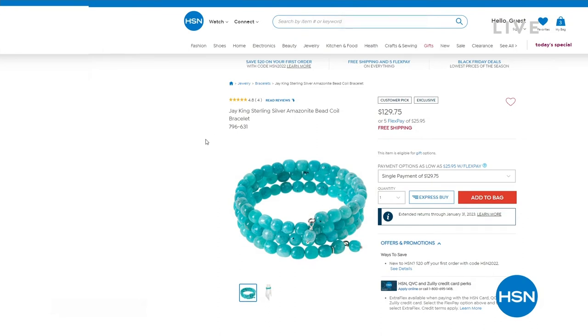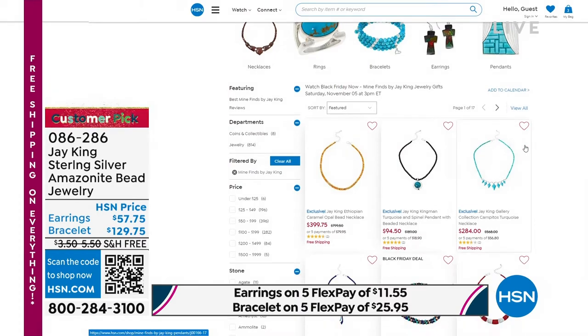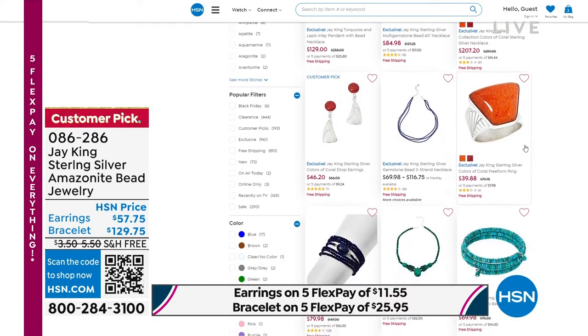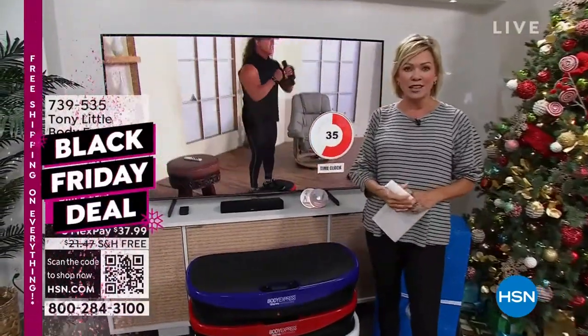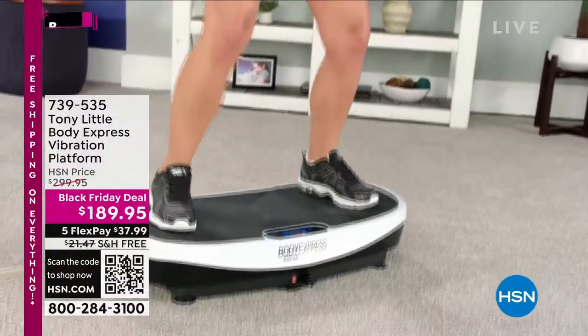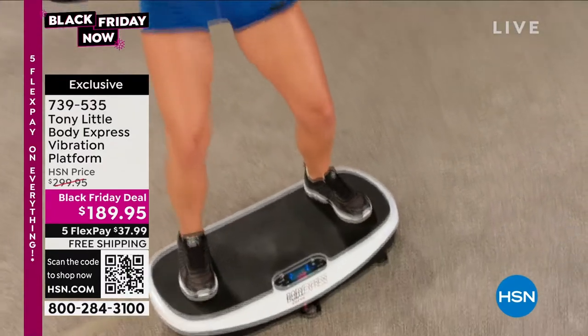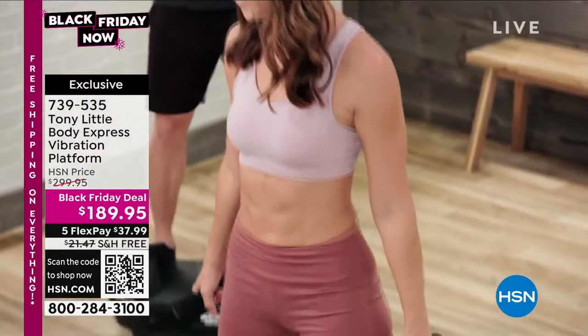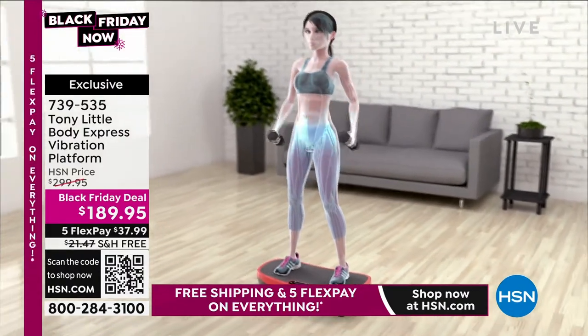I'm already excited — Tony Little is here. He's America's personal trainer for well over 30 years, a Fitness Hall of Famer. He's helped millions of people achieve their fitness goals because he believes in himself and in you, and he brings incredible products for fitness: strength, energy, and overall health. This is just now back in stock — it's the Tony Little vibration platform. He teams up with the best in the business and makes things different and better than what you can find in the marketplace. This is the only vibration platform that has a curve.